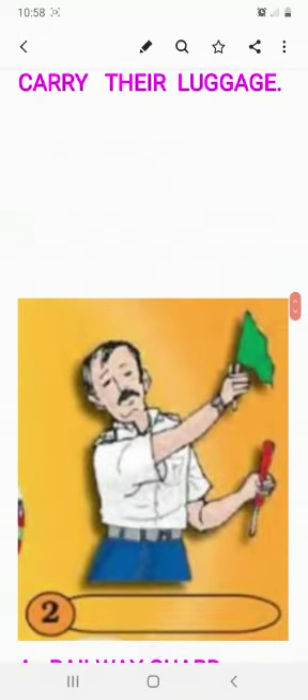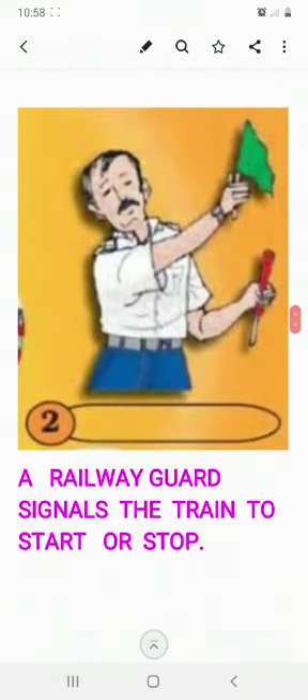Next, what do you see in his hands? Two flags — one green color, one red color. He is called a railway guard. A railway guard signals the train to start or stop. If he shows the green flag, the train will start from the platform. If he shows the red flag, the train will not start and will stay on the platform for some more time.